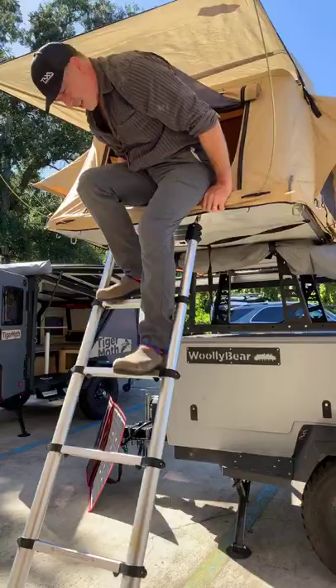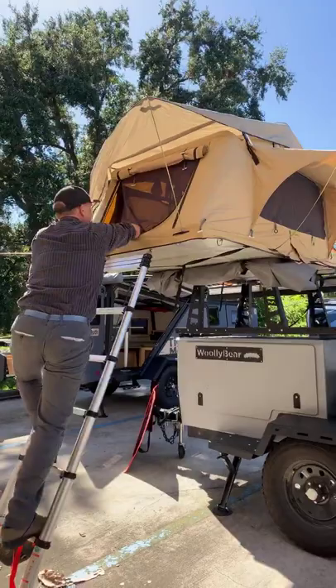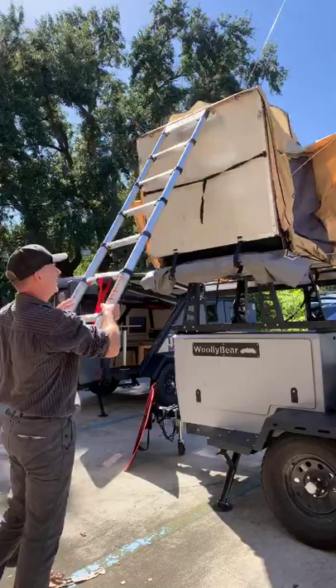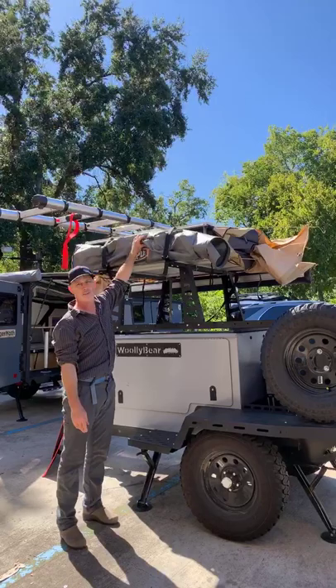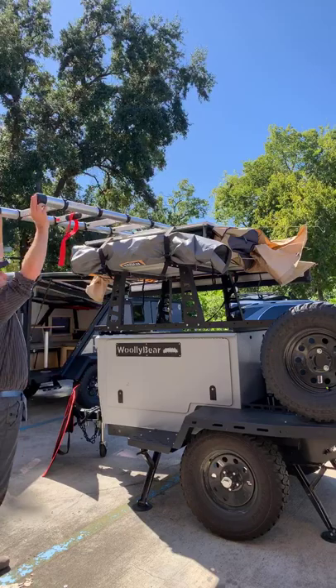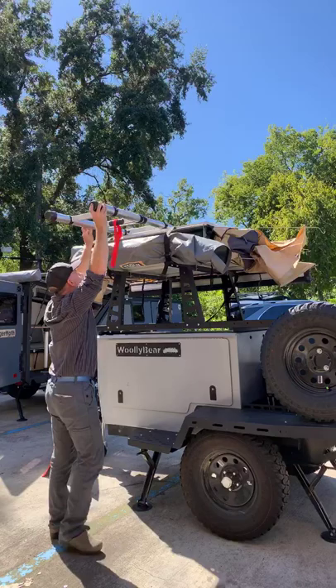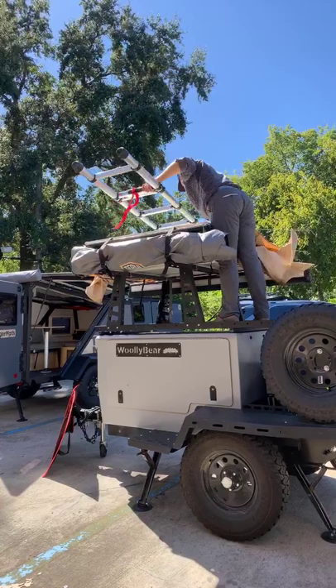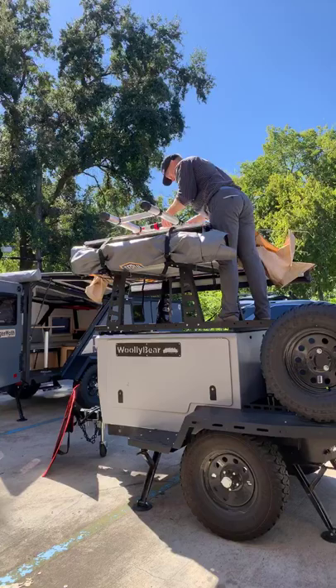I won't take the tent all the way down, but I'll show you how easy it is. You take out the wires that hold the shade and rain fly up, then use the ladder as a prop. There's a big waterproof cover that zips around so you're not driving something that takes on water, and it all folds up neatly. The last step would be to unroll the cover and zip it up.